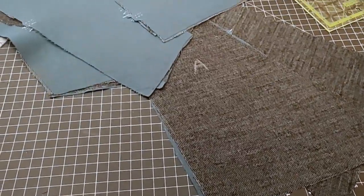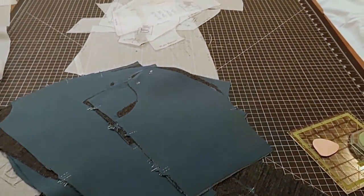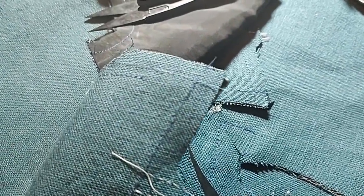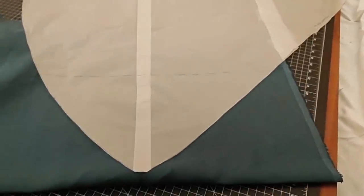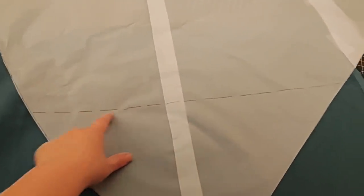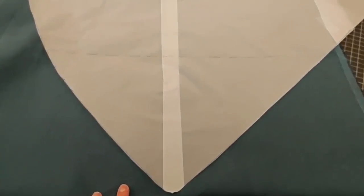After much debate, I decided to interface the bodice pieces to give them more structure, but leave the skirt free-flowing. I thread-marked all the notches and other markings on the pattern, and then I stay-stitched and clipped as per the instructions. I didn't have enough material on piece K from the width of the material I was using, so I just marked on the pattern where I ran out, cut a corresponding piece, and attached it in to fill it using standard historical methods.